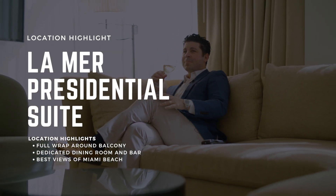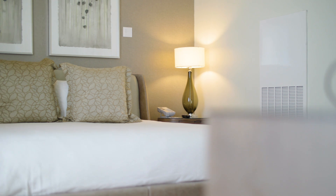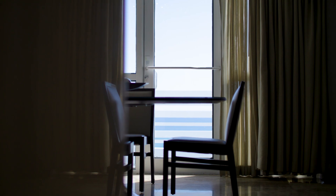Welcome to the La Mer Suite here at the Fontainebleau. 1,500 square feet of pure luxury. This is one of my favorite suites in the entire building. Why? Because you have panoramic views of the entire resort right from your balcony. And the balcony spans both bedrooms, living room, and kitchen.